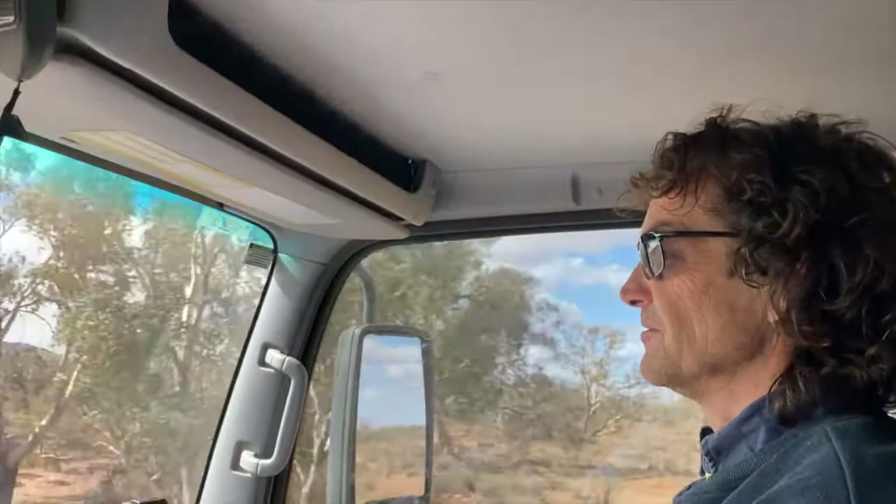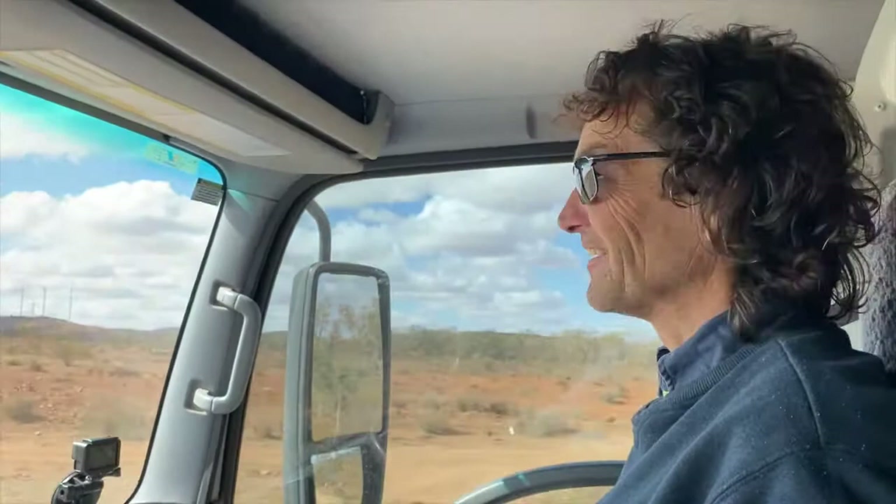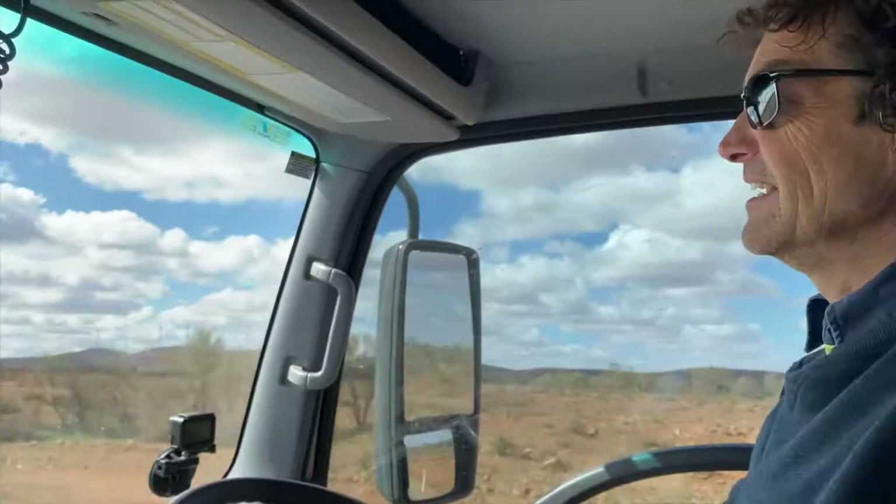We've left Silverton, which is really easy — there's cars everywhere, lots of people around. It's cold and windy, beautiful way out in the Outback of western New South Wales.